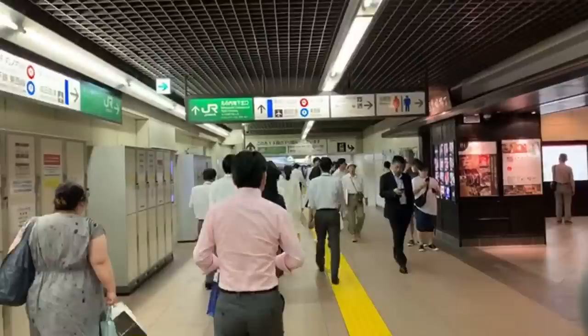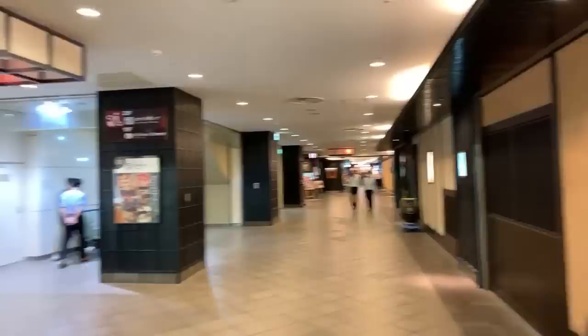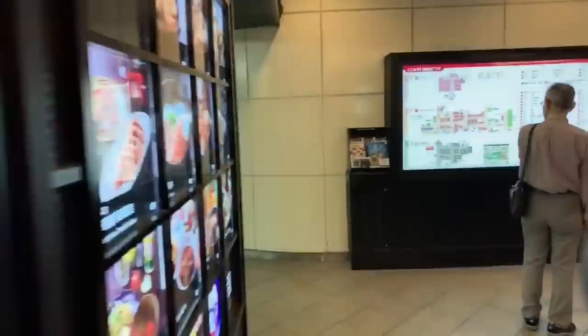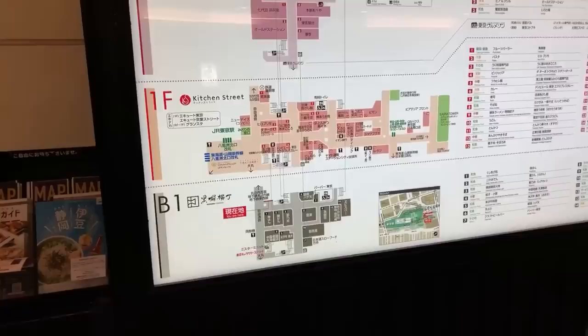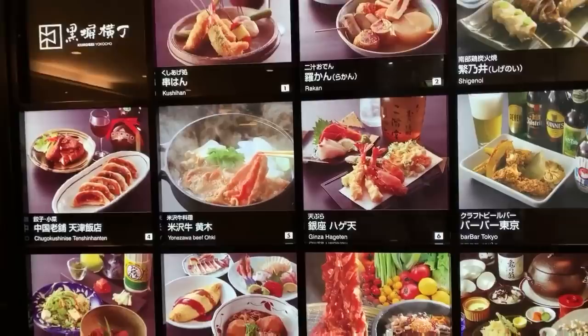There's some more restaurants here. We're right underneath the tracks of Tokyo Station — you can see there's a bunch of restaurants and a more traditional looking place. I think these are a little bit pricier. This is called Kitchen Street, and Kitchen Street has different dining options. Here's a map right there. This is a completely different street than where we just were — we're in the basement level, first floor, and second floor. All of them look really good.